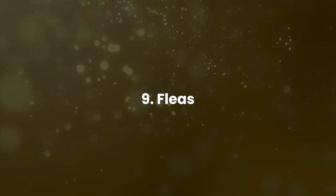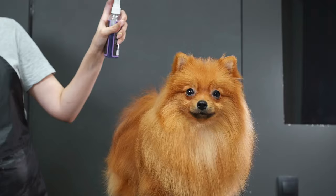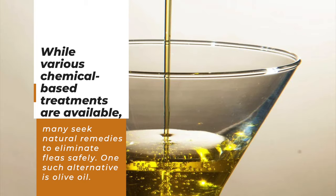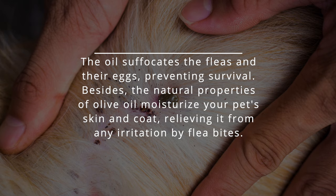Fleas are tiny bloodsuckers that terrorize pets. They are common household pests that can be a real nuisance. While various chemical-based treatments are available, many seek natural remedies to eliminate fleas safely. One such alternative is olive oil. Olive oil can also help eliminate fleas. The oil suffocates the fleas and their eggs, preventing survival.